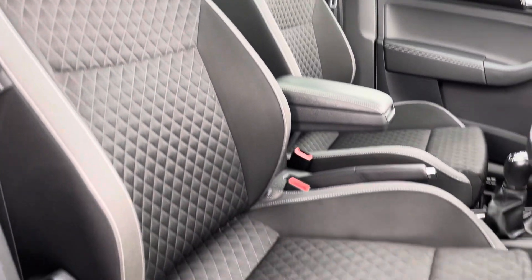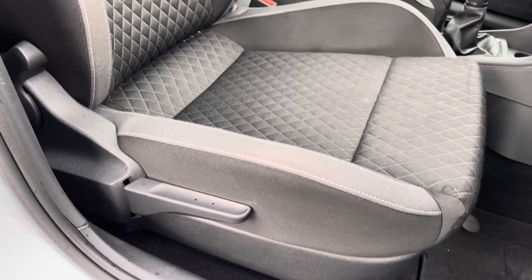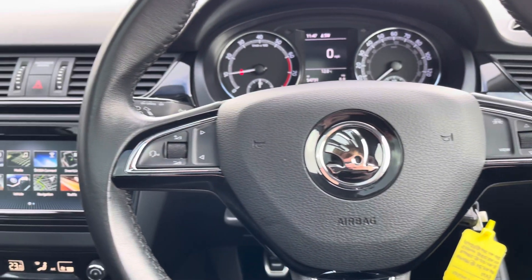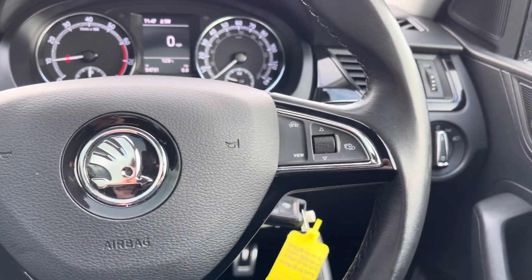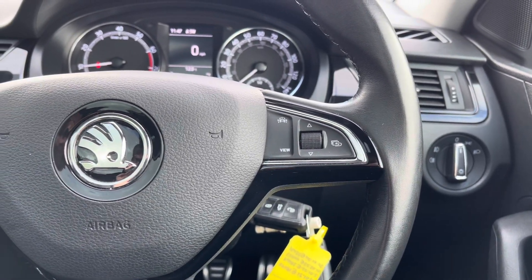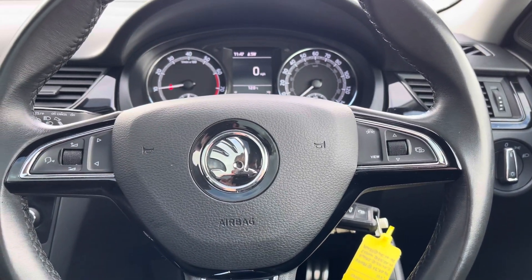Moving to your front seats, you do have plenty of adjustment in the driver's seat so you can easily get comfortable behind the wheel. To the left of your steering wheel you have controls for adjusting the infotainment system, and to the right you have controls for the display in the instrument cluster.